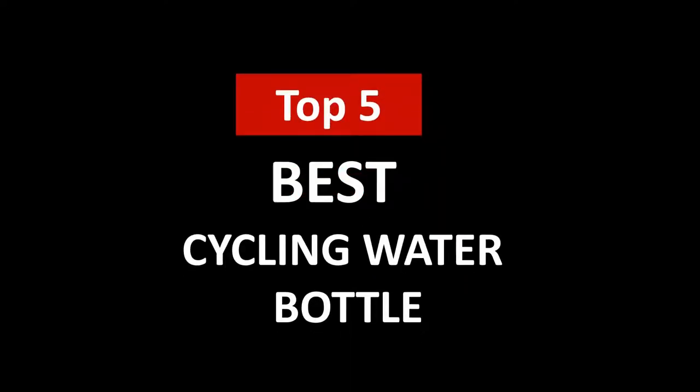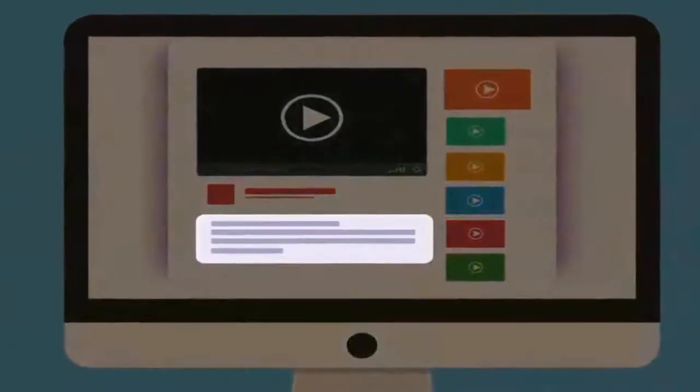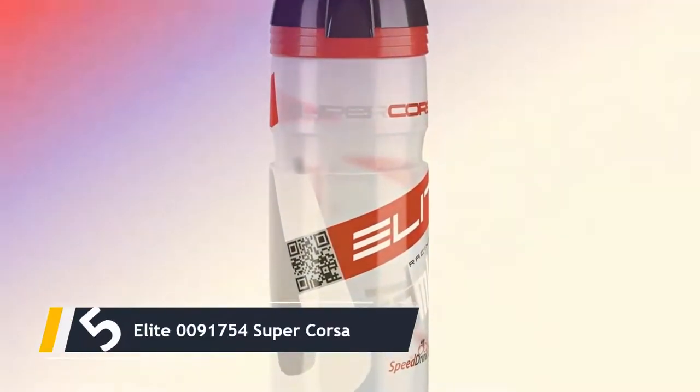Hi, welcome to Upper Review. In this video, we are going to check out the five best cycling water bottles. I made this list based on my personal research and opinion, and I tried to list them based on their quality, price, durability, and more. If you want to see the price and find out more information about these best cycling water bottles, you can check out the links in the description below.